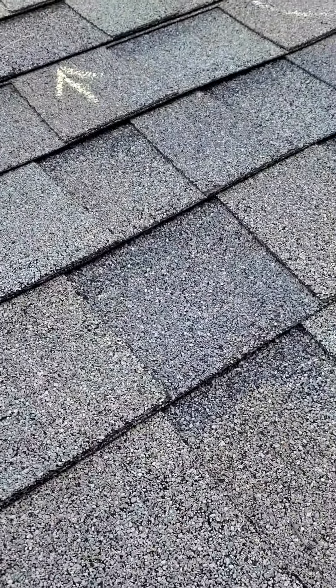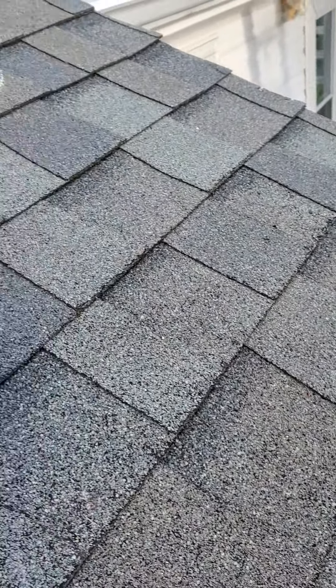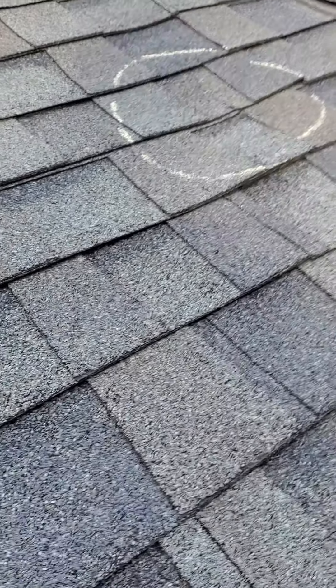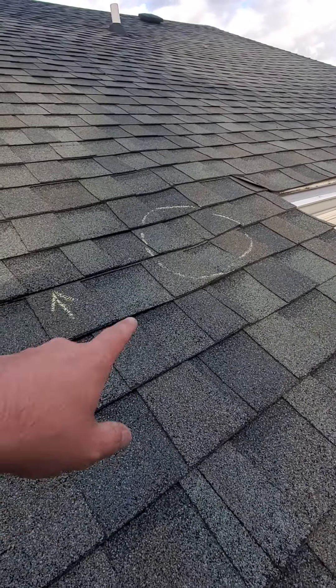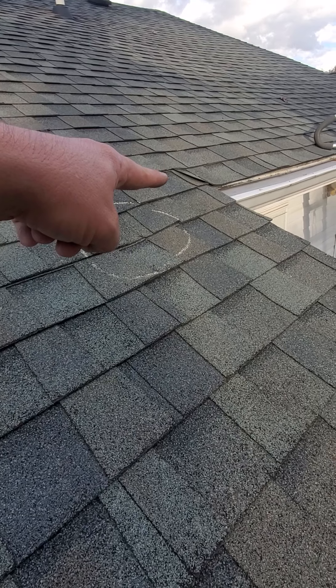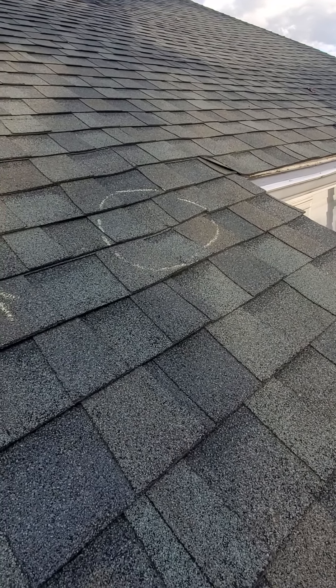The shingles look like they're in great shape. I did see one spot that kind of looked like hail damage, but it could just be a ding in the shingle. Once you sit down in this area you start to realize how uneven everything is — there are areas popping up, shingles cupping.